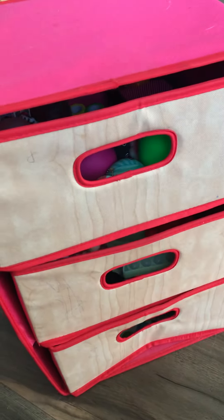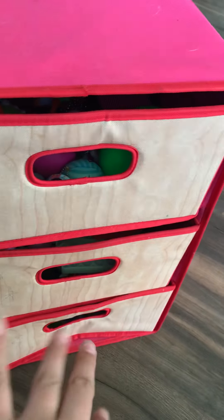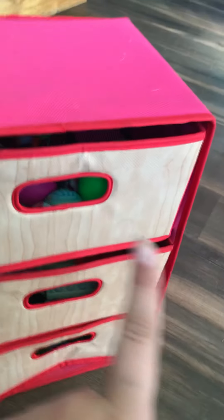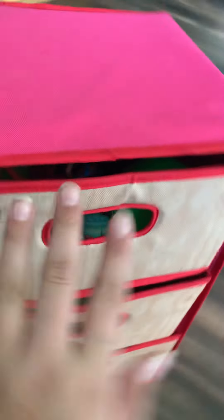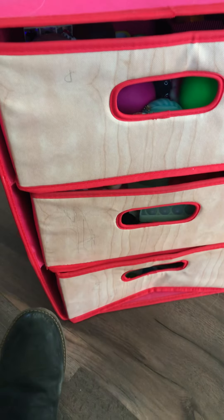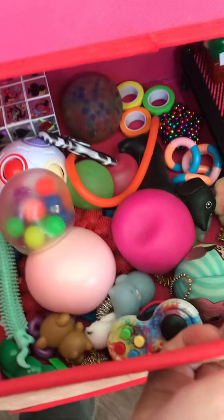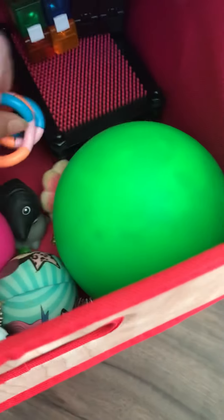Hello guys and welcome back to another video! Today I'm going to be showing you my fidget collection — the organized miscellaneous poppets and dimples. Let's get on to the video.